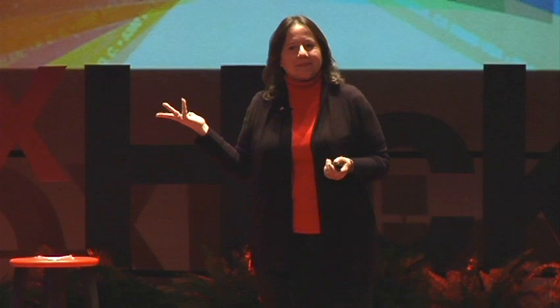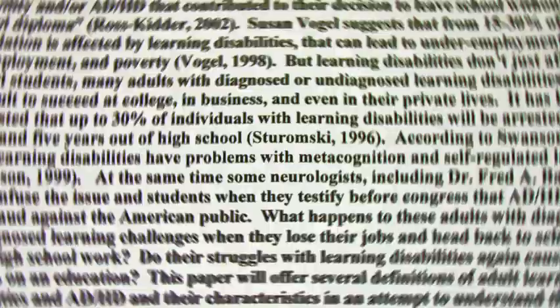So how do you help someone with scotopic sensitivity syndrome? First, contact the Erlen Institute at erlen.com. See if there's someone certified in the area to help. They can find out if whoever you're concerned about does have scotopic sensitivity syndrome, and play with the overlays — because with the right overlay for each particular person, a distorted page can become a clear one, and the person can read just like anyone else. Isn't that amazing?